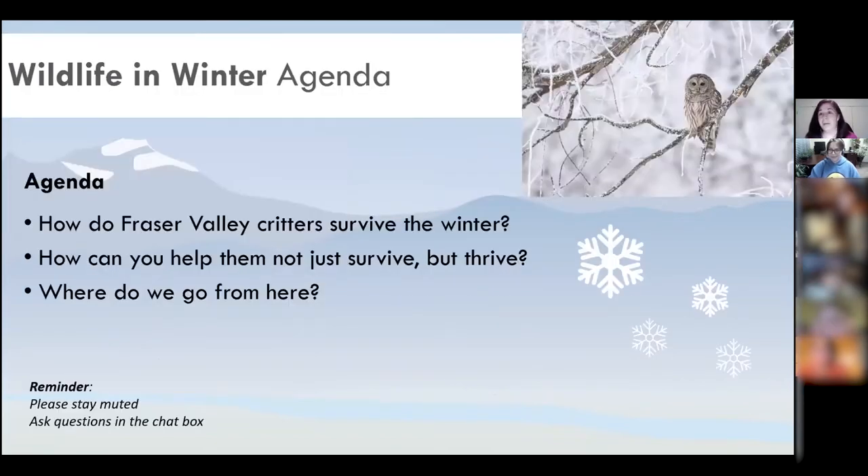Today's agenda: Alicia is going to kick things off talking about how Fraser Valley critters survive the winter, then I'm going to talk about how you can help them not just survive, but thrive. We'll wrap up with where the Nature Stewardship School is going from here. Everyone is muted — please ask questions in the chat box and Alicia and I will do our best to monitor that.